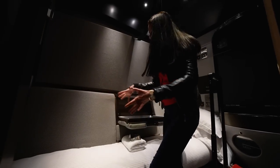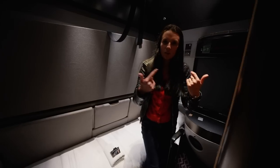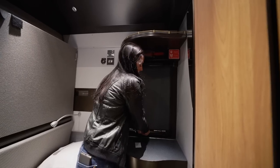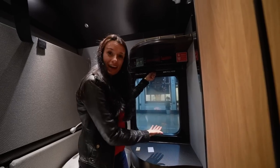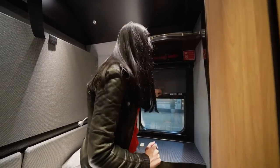This converts into a little sofa situation. Over this way we have the window, which looks out onto Paddington Station at the moment — but eventually it'll look onto the Cornish countryside.